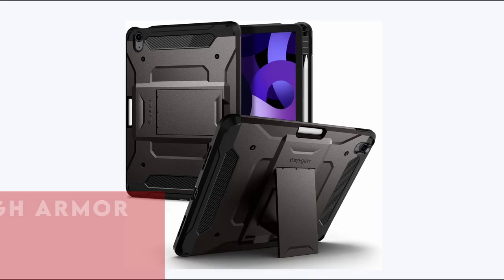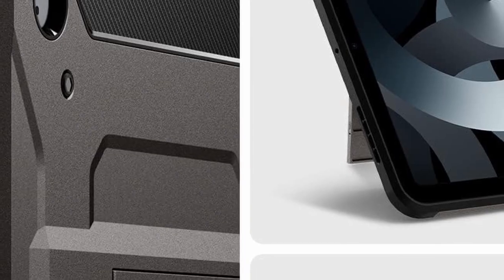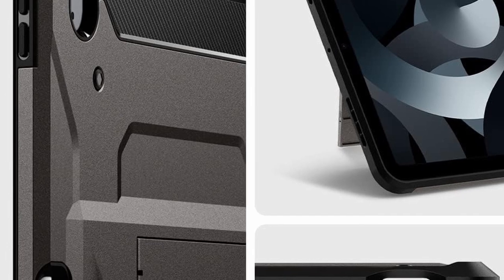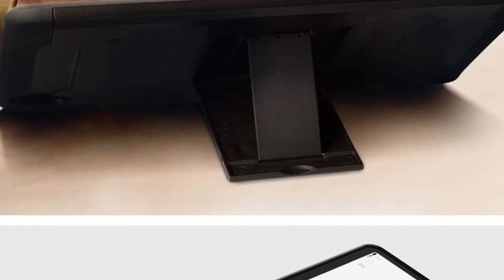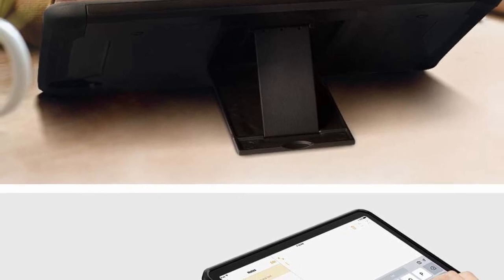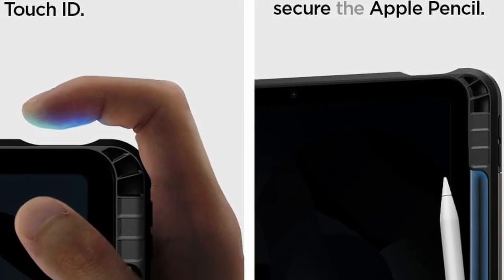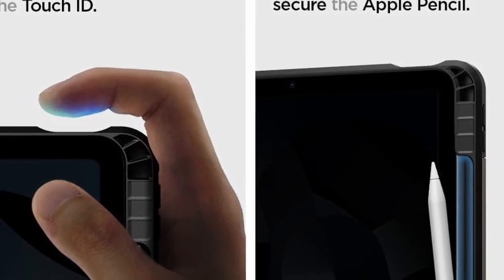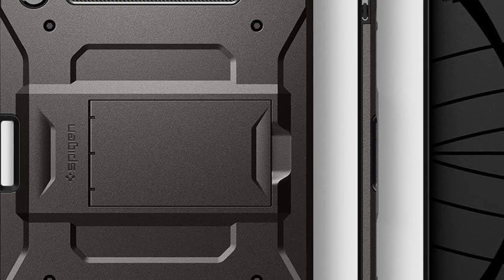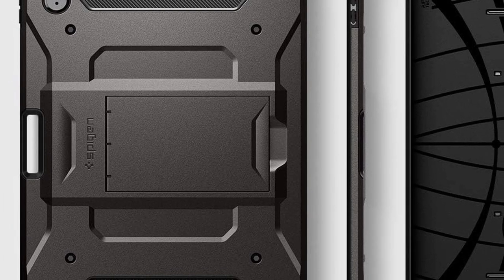At number 5 is Spigen Tough Armor. The Spigen Tough Armor is a rugged and reliable case tailored specifically for the iPad Air 11-inch 6th Gen 2024. It offers full compatibility with all functions of the Apple Pencil 2nd generation. The built-in kickstand allows for easy hands-free viewing, ideal for multimedia consumption or video calls. Equipped with shock-absorbent layers featuring Air Cushion technology, this case provides superior protection against drops and impacts, with raised edges offering added screen and camera protection. If you're looking for a durable and functional case, the Spigen Tough Armor is an excellent choice.